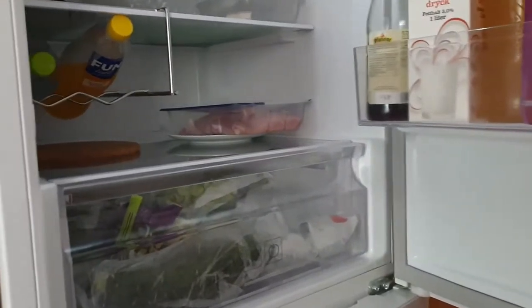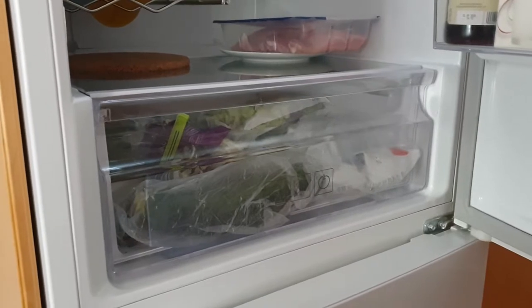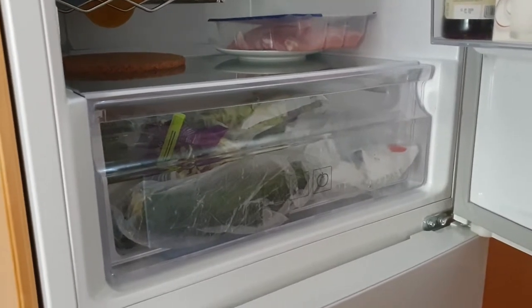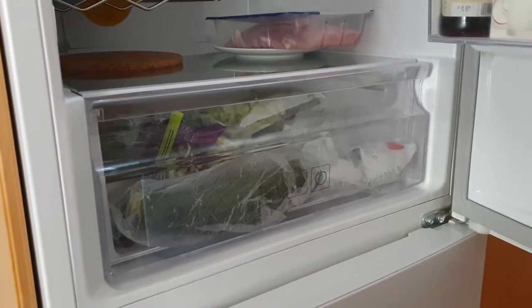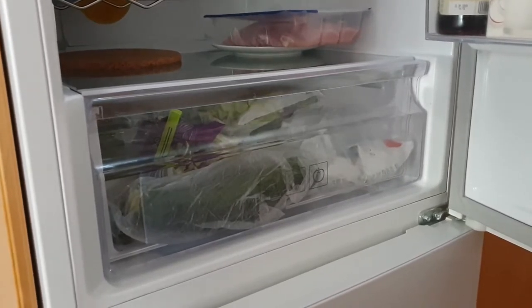So this is another video donated. I got a donation of $1.25 by Anonymous who asked me to do another one of these what's in my fridge videos because he was interested.